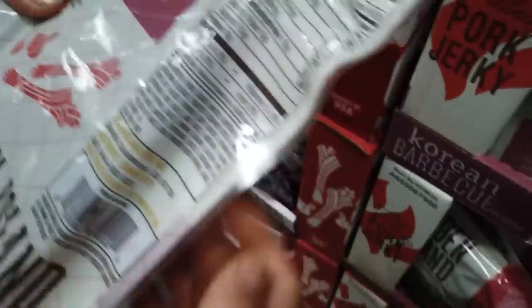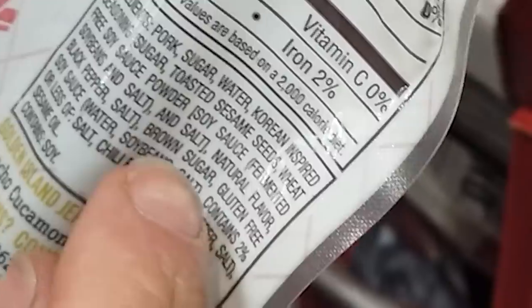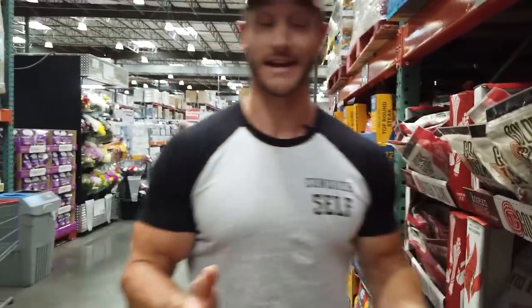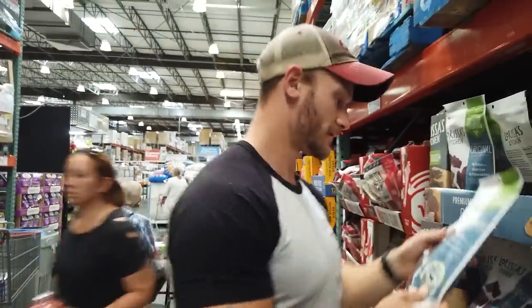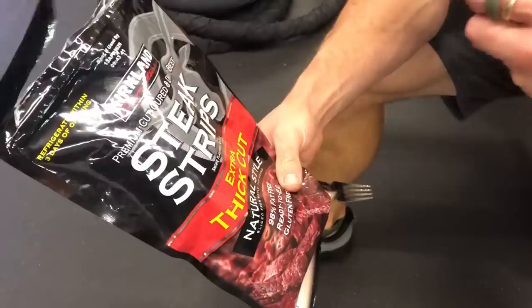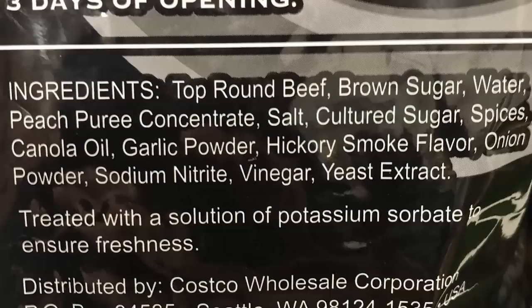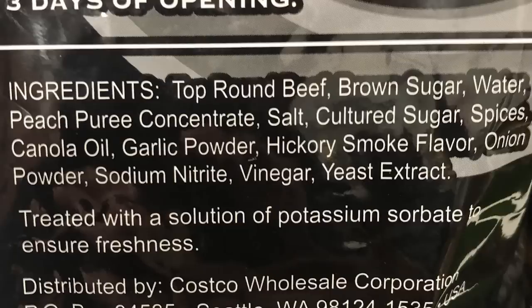Most of the jerky options here still have tons of carbs — 10 grams of sugar makes it really tough. I do appreciate that some use wheat-free soy sauce, which is great. People are catching on with the gluten-free thing and know that gluten triggers inflammatory reactions within the body whether you have a celiac issue or not. The Kirkland Signature ones seem to be the best at four grams of sugar per ounce — I'll grab those, though I'd never have more than one ounce.